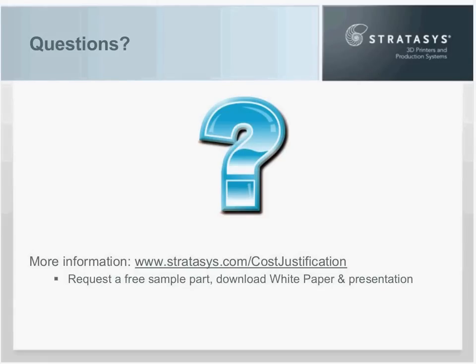Great. Thanks, Todd, for your presentation and your answers. If we didn't get to your question on the call today, we will follow up with you via email afterwards. We'd like to thank each of you for your attention during this presentation.